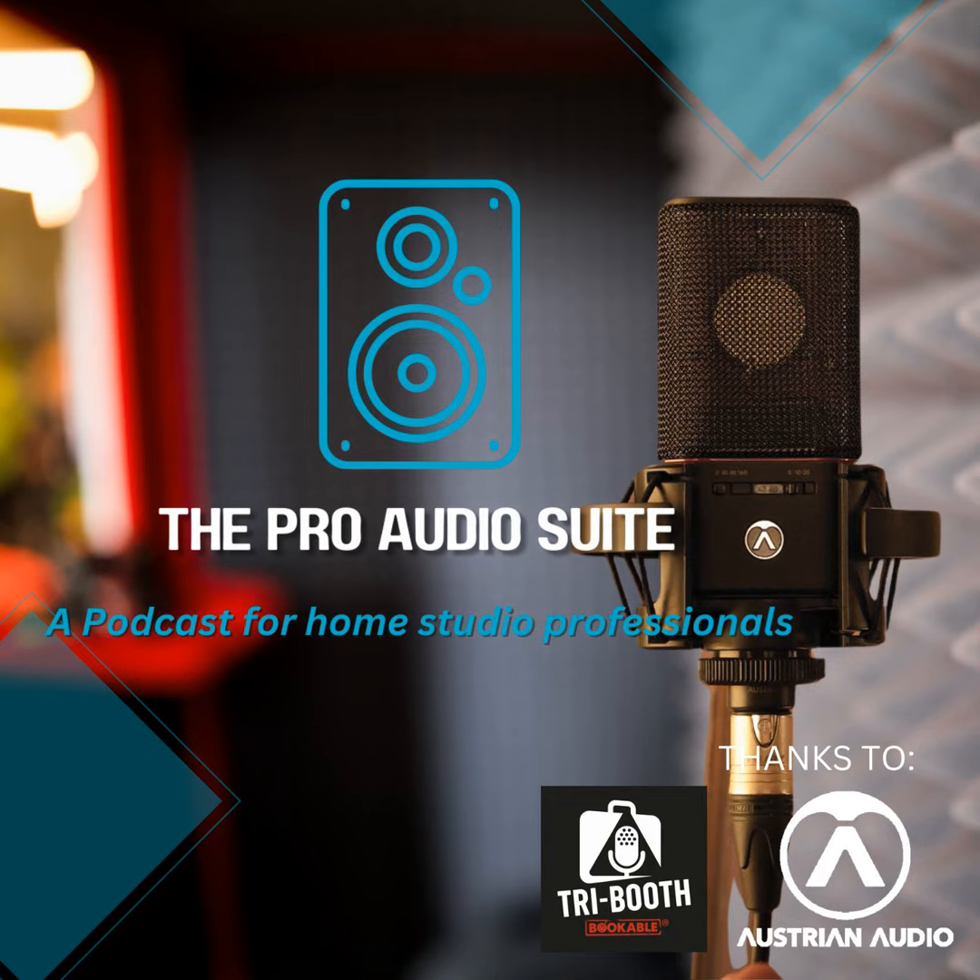This is the Pro Audio Suite Podcast, Quick Bytes. Welcome to another Pro Audio Suite Quick Byte.